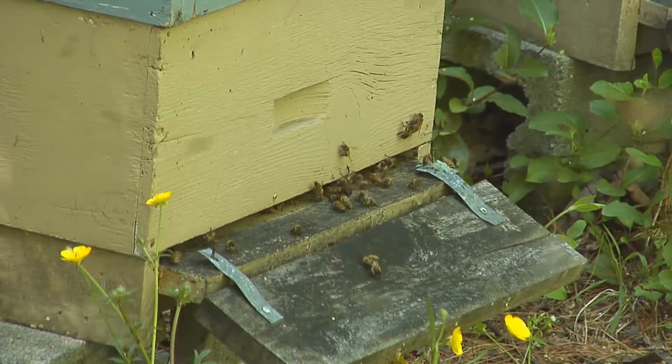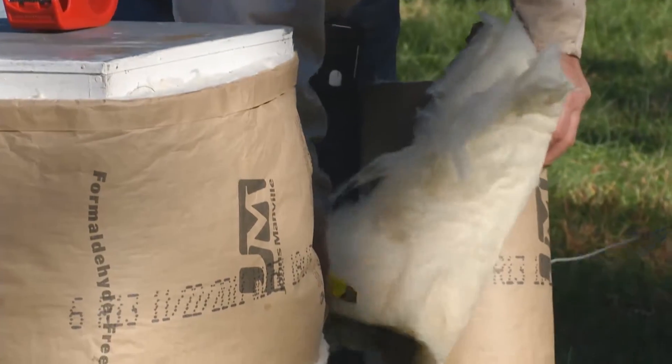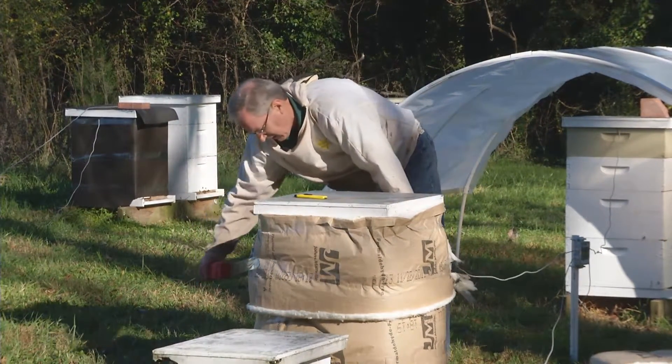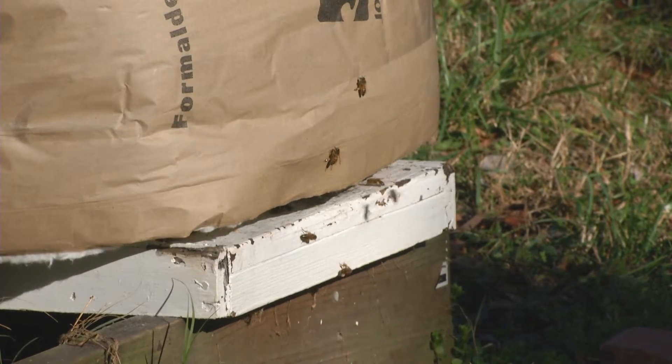Bees are responsible for pollinating most of the nation's fruit and vegetable crops. Tigner is experimenting with insulating hives with different materials to help bees moderate the temperature in their hives. Normally the bees will overwinter in a cluster rather than hibernating or migrating south to warmer temperatures.